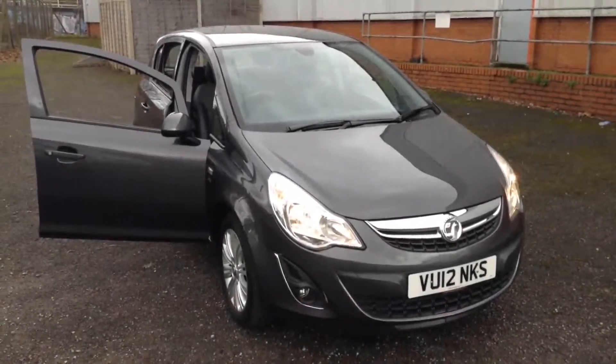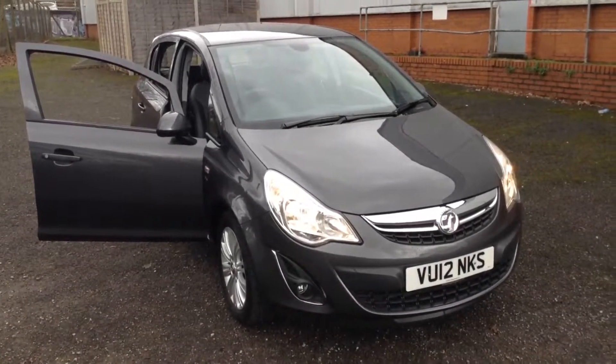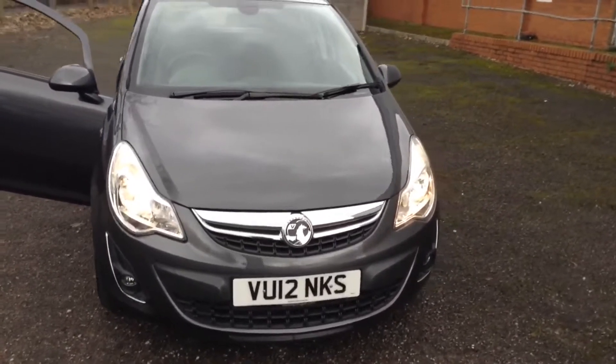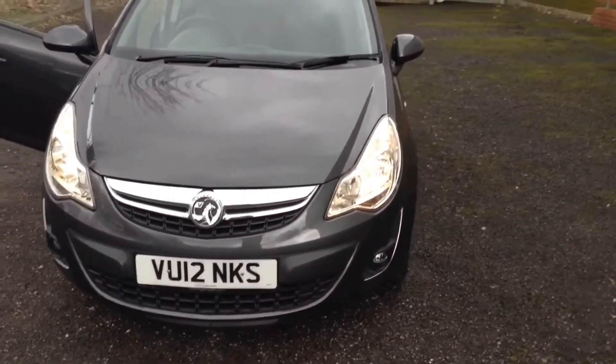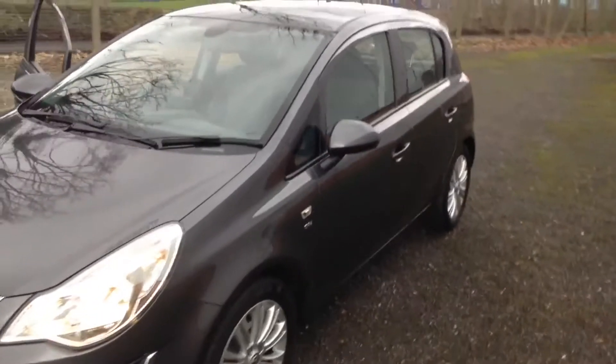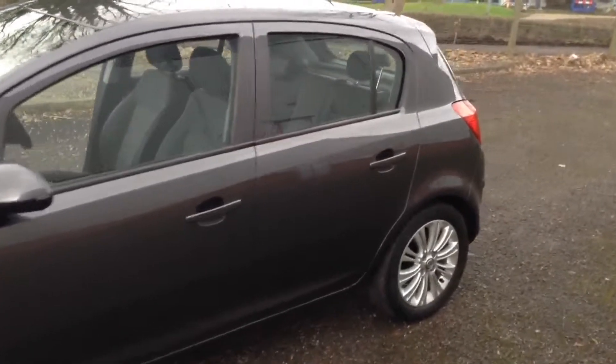Welcome to the Wessex Used Car Supercentre on Pennywall Road in Bristol. Here we have a used Vauxhall Corsa SE. This five-door hatchback was registered in May 2012, has a 1.2-litre petrol engine, five-speed manual transmission, and comes in a colour Vauxhall calls Technical Grey.